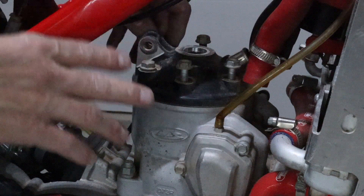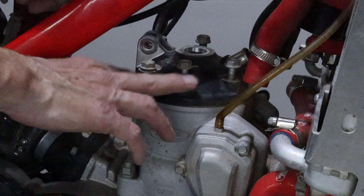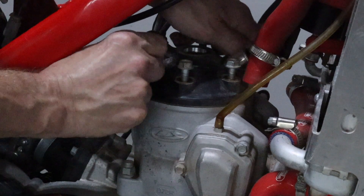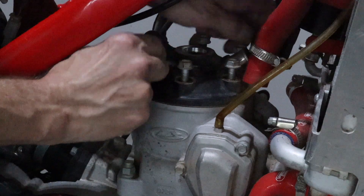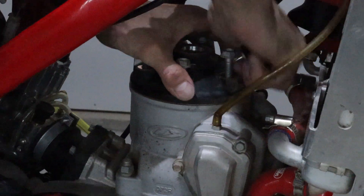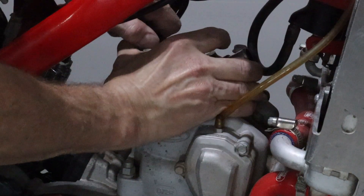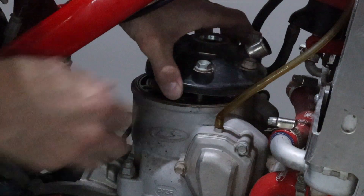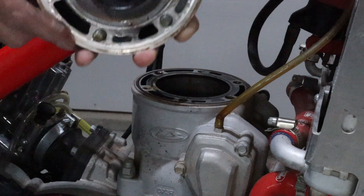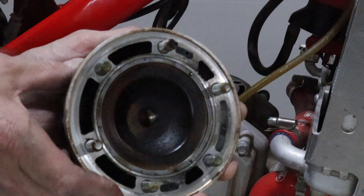Also worth noting: if you don't buy new copper washers — this is the first time this head has come off — so these copper washers are probably good. What you can do is flip them over and reuse them, and that's exactly what I'm going to do. Boy, that's on there. Let's take a quick look at the carbon buildup. Not bad — probably normal wear and tear for over 150 hours.